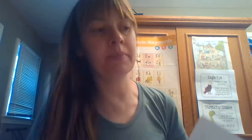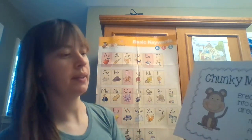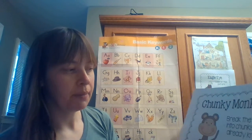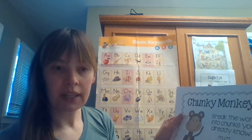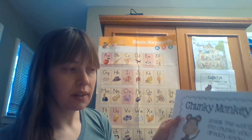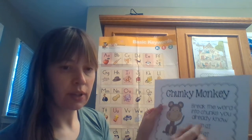Hello boys and girls, today we will learn another reading strategy. It is called Chunky Monkey. You probably have already heard about it, but let's just review. Chunky Monkey means that when you are reading and you come to a word that you don't know — maybe it's a long word — you can break the word into little chunks, into little pieces.